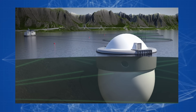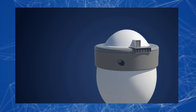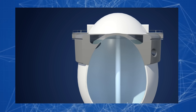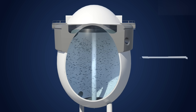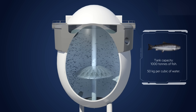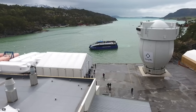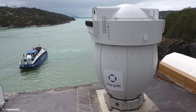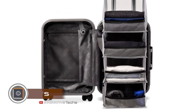Ninety percent of the tank is submerged underwater and not visible during operation. The remaining 10 percent is above water for air ventilation. The technology features separate water inflow and outflow; waste including fecal matter is collected in a specialized reservoir and processed. Water inlets and outlets have dual protection preventing fish escape and ensuring reliable protection against predators.